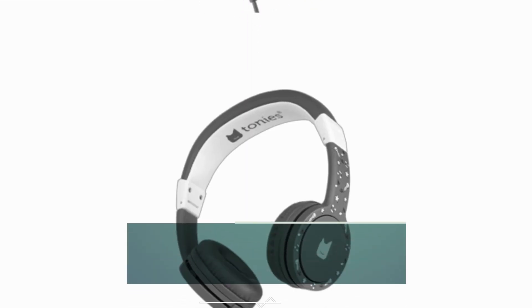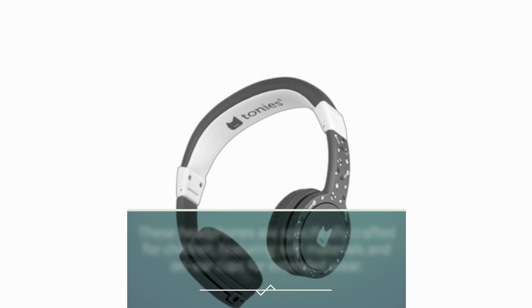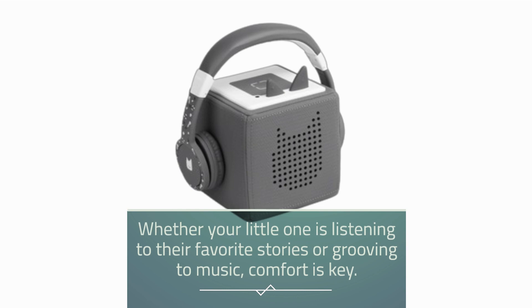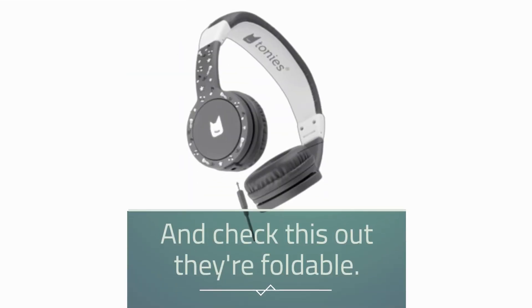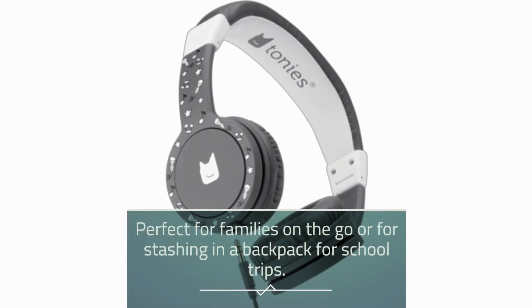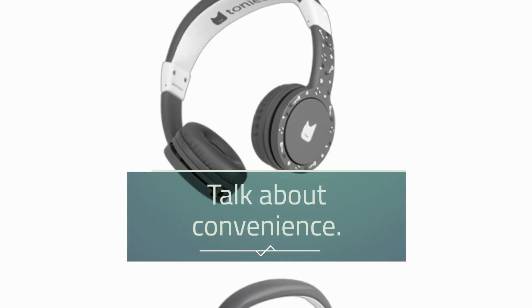First off, let's talk design. These headphones are specifically crafted for children, featuring soft materials and on-ear cups for extended wear. Whether your little one is listening to their favorite stories or grooving to music, comfort is key. And check this out — they're foldable. Perfect for families on the go or for stashing in a backpack for school trips. Talk about convenience.